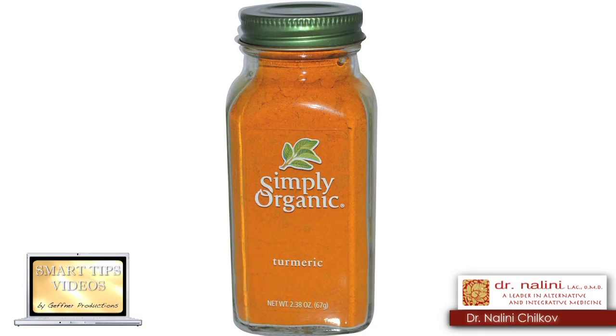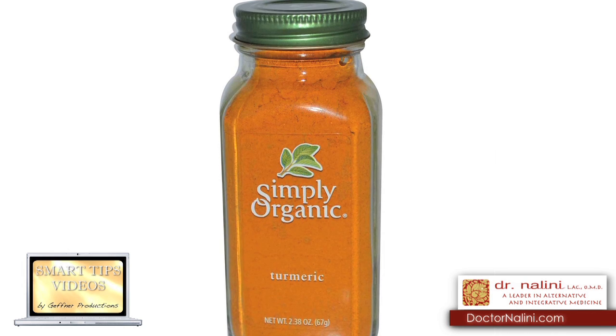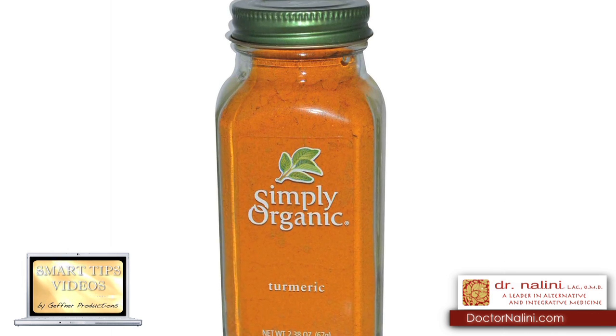You can add the golden spice turmeric to your food to make it an anti-cancer diet. This is a spice that gives Indian food its bright yellow color. The active constituent in turmeric is curcumin.